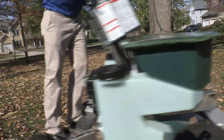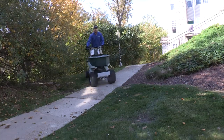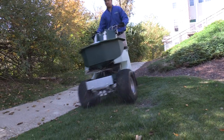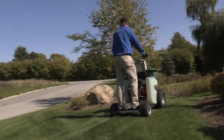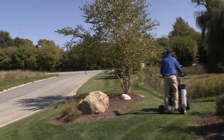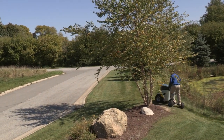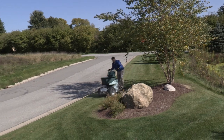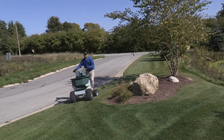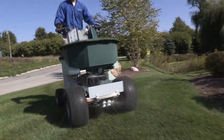Always staying ahead of the curve and leading the industry with revolutionary ideas, Permagreen took their flagship product a step further and created the Triumph. In the lawn care industry, Permagreen is synonymous with precision manufacturing and excellent tech support. Owners love their Permagreens because their customers and employees love them too. Today, Permagreen manufactures the industry's number one selling riding spreader sprayer.